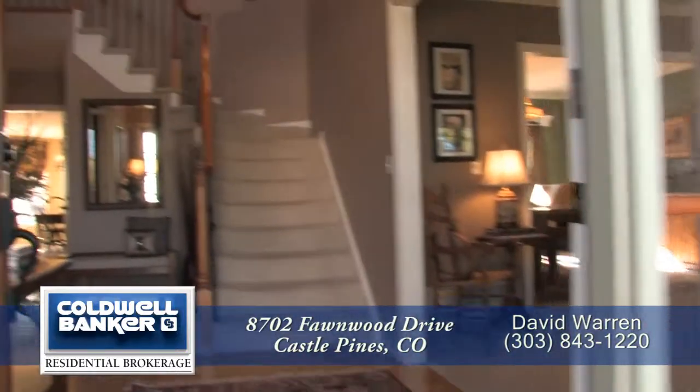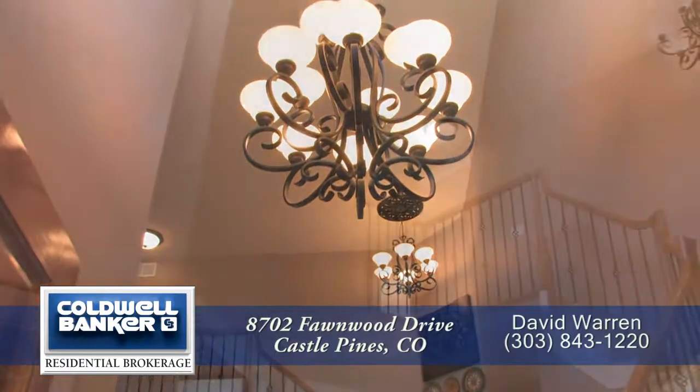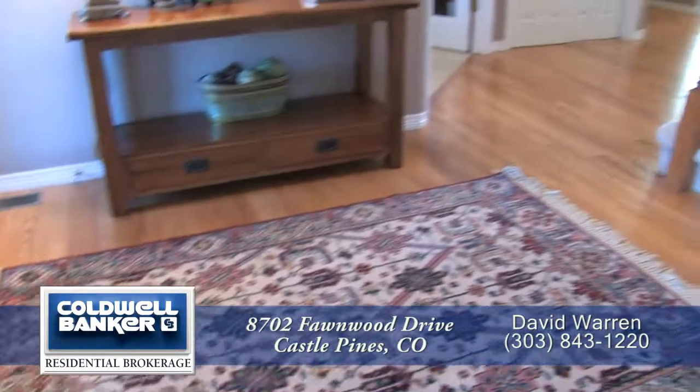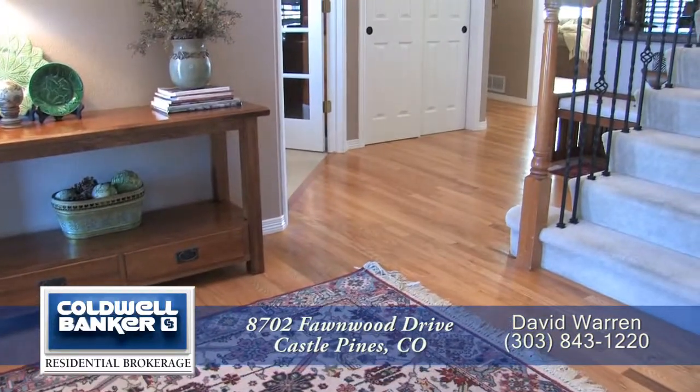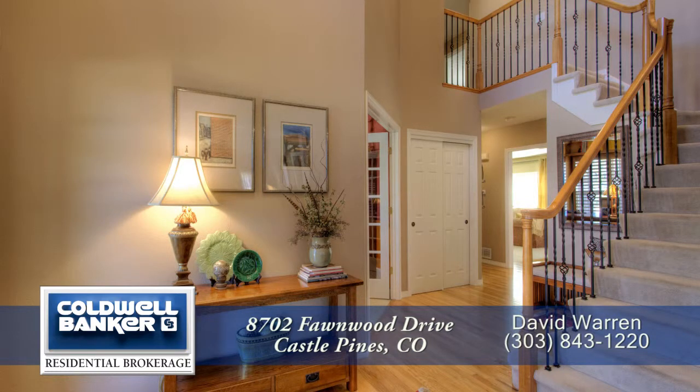As you enter this home, you will be impressed by the two-story vaulted ceiling here in the entryway. There is a beautiful chandelier in the foyer area as well as hardwood floors that continue throughout much of the main level of this home. There is also a curved staircase to the second floor.